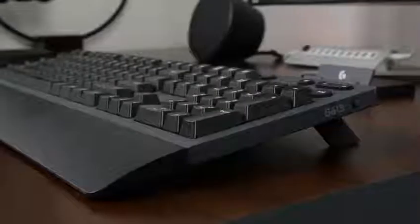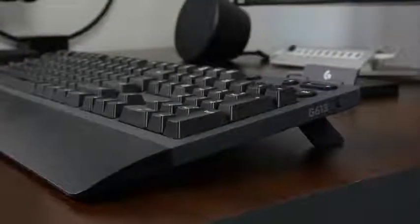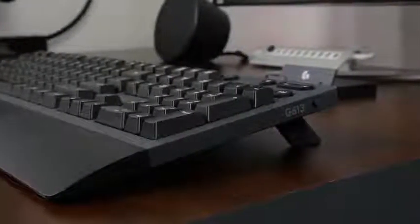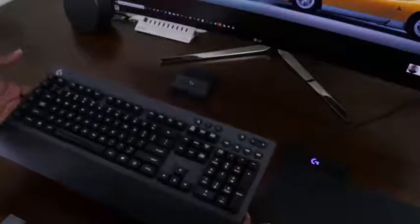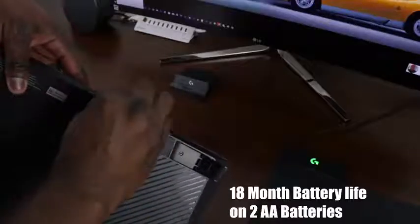Our second gaming accessory here is something that actually works with the next two other gaming accessories: the Logitech G613 Mechanical Wireless Gaming Keyboard. Yes, it's a gaming keyboard that's mechanical and wireless at the same time. The kicker here is that the battery life is estimated at 18 months — I know — quite a long time, which is absolutely amazing. And it only runs off two AA batteries. It's priced at around $104.